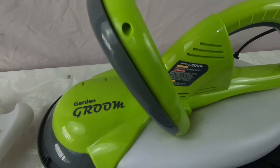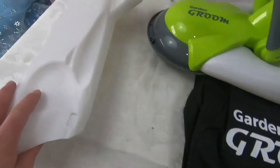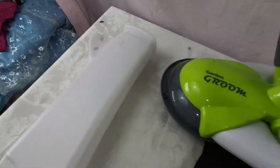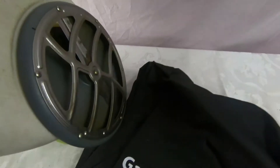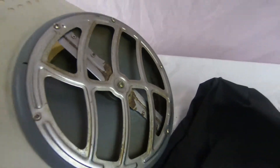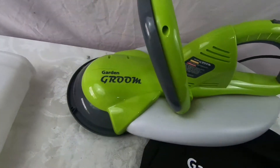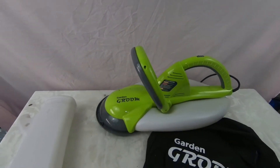Got this Garden Groom tool here — comes with the bag to pick up the stuff, it's got the little container that goes into it. The blades are in decent condition, I'll clean those up. I paid five dollars for this; I think we're gonna ask $99.99 or best offer.